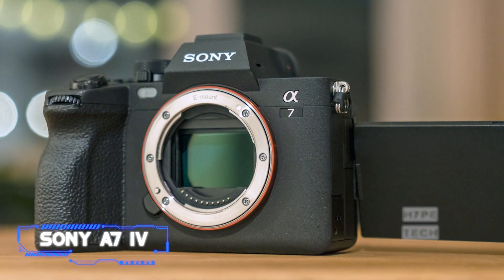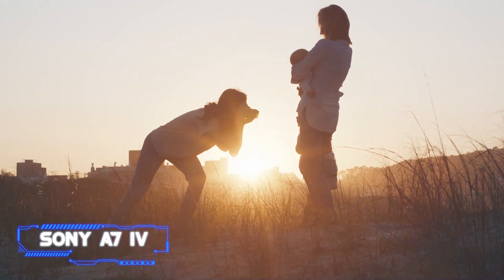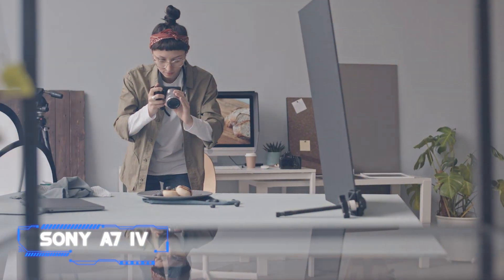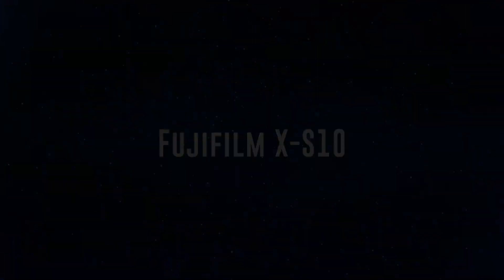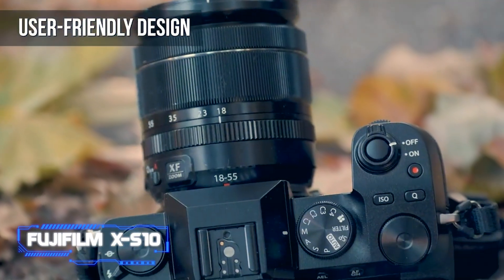No hybrid camera is perfect — 4K footage has a significant crop and it isn't the easiest camera for beginners to use. For a comparable cost, the Canon EOS R6 also has quicker burst speeds, but the Sony A7 IV rightfully claims the top spot thanks to its strong adaptability and greater resolution. Coming in at number three, the Fujifilm X-S10.